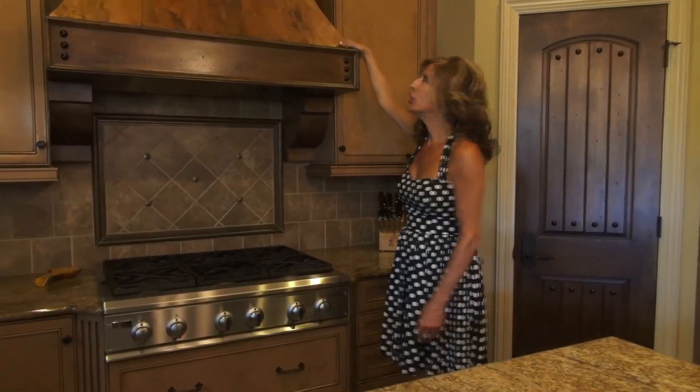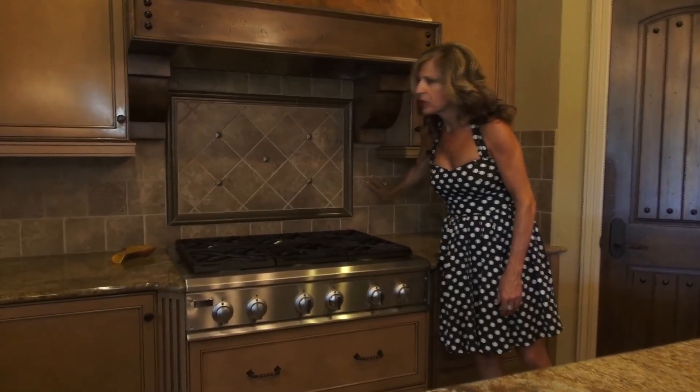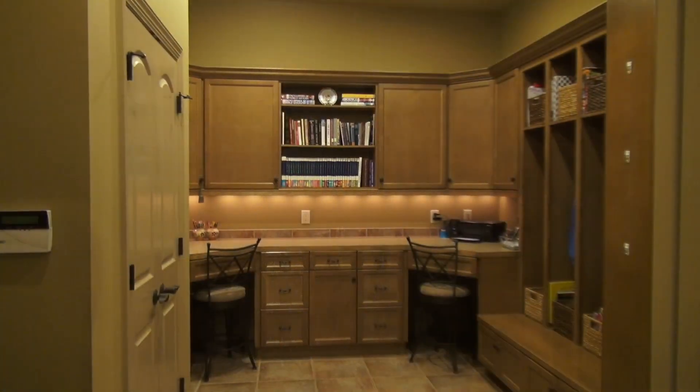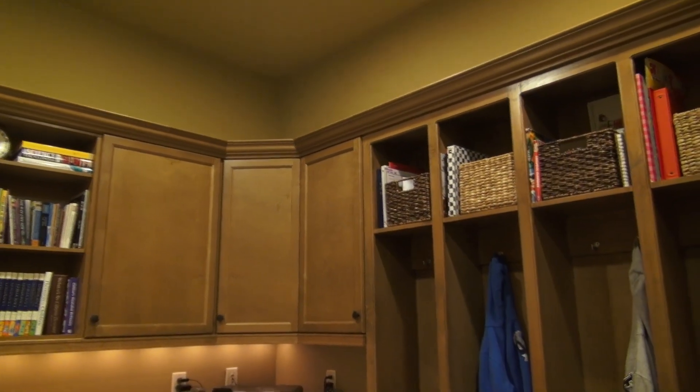Is this gorgeous? The hood and this beautiful tile — what gorgeous selections. And then you can sit back here, which I love. And the mudroom is absolutely wonderful.